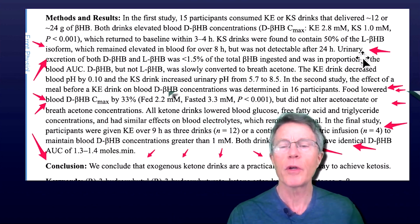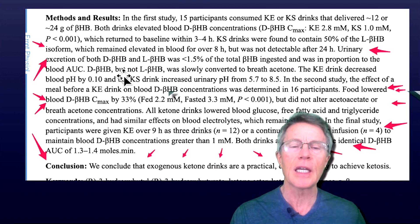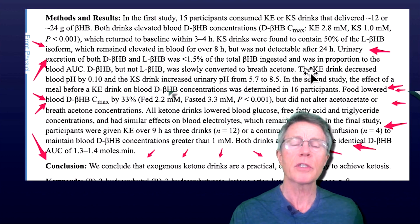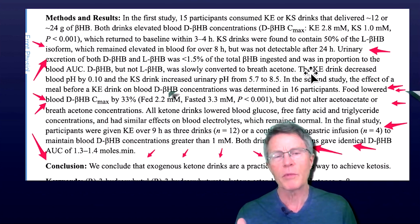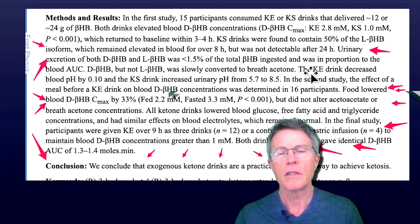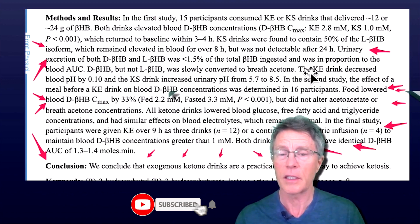Here's an interesting point about whether you pee it out: urinary excretion of both D and L was less than 1.5% of the total beta-hydroxybutyrate ingested, and was in proportion to the blood concentration. You hear a lot of skeptics say you can elevate your blood levels but you're just peeing it out — going into the toilet. This would not indicate that that's the case.